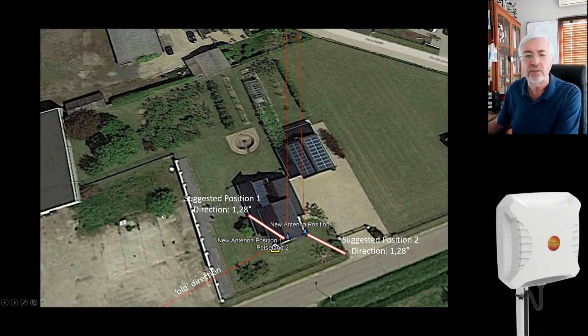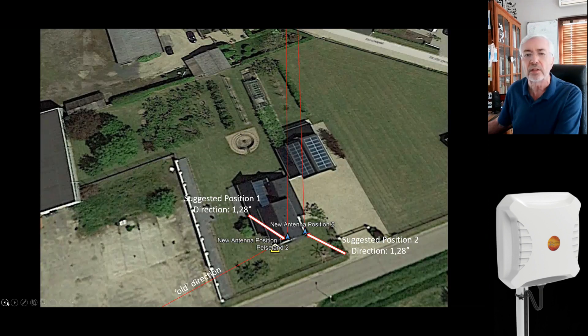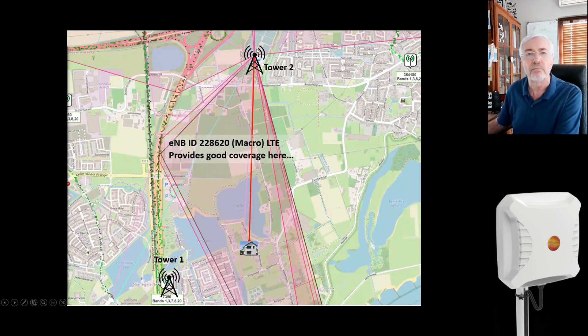Looking at the client's residence, the old direction the client thought would give the best connection is oriented on one side of the house. My suggestion was to use either position number one or position number two. Position number one would require a mast just to get above the roof of the house, or since the area is quite flat, position number two would also suffice to give connection to tower number two, which is located to the north of the client's residence.